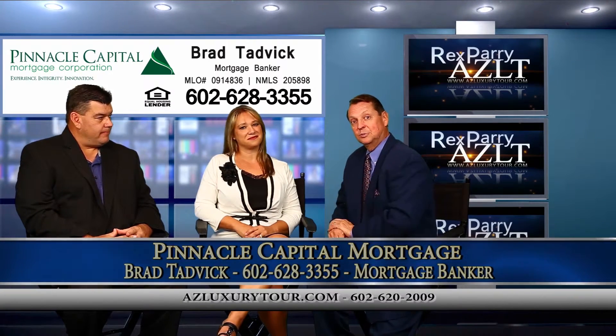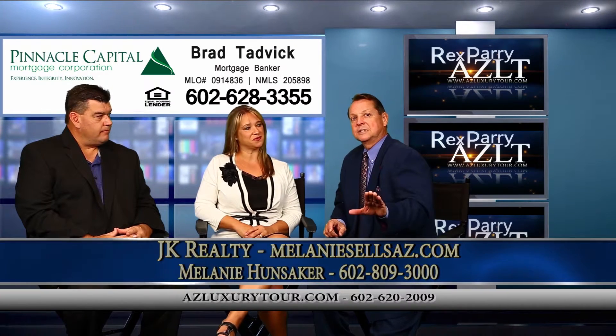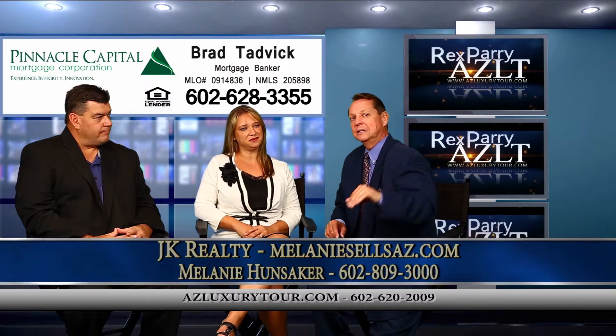Our guest is Melanie — introduce yourself, please. I'm Melanie Hunsaker with JK Realty. And you've got two listings we're going to talk about. The first one is in the Ahwatukee Phoenix area.